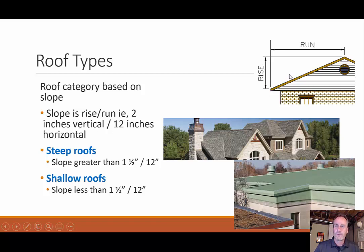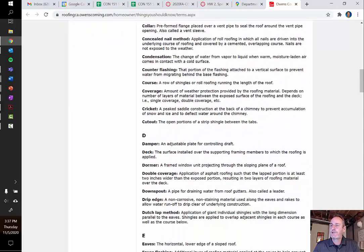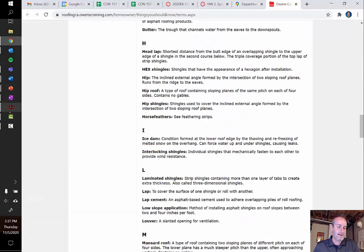Another big consideration is the slope of the roof. Slope is rise over run, so you'll hear things like a 2/12 slope — that means over a 12-inch run we will have a rise of two inches. I can break these into two categories: steep roofs, which are greater than one and a half inches drop over a foot, and shallow roofs which are less than that. There's some roofing vocabulary you should be familiar with, like valley, eave, soffit, underlayment, drip edge, and fascia. I added a link where you can see a number of terms related to roofing.